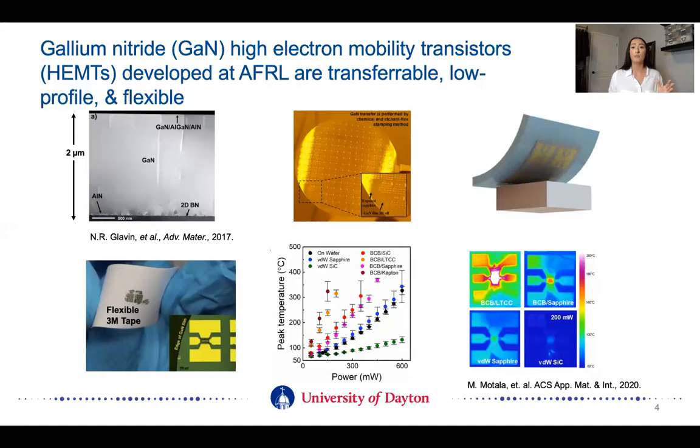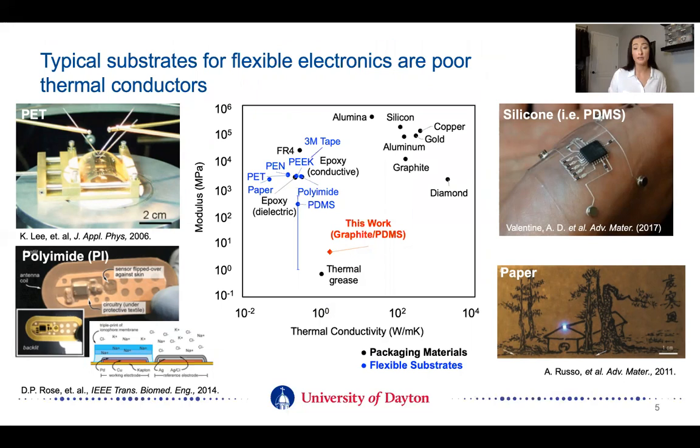This will be a recurring theme in my talk. I'm going to keep bringing up the effect of the substrate and its effect on the device performance. The goal of my research is to actually improve or maintain the device performance by developing a substrate that is also flexible.